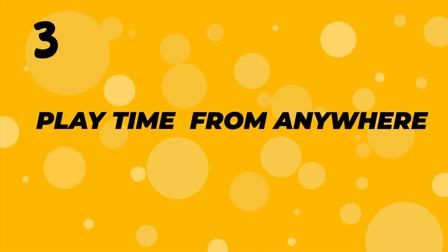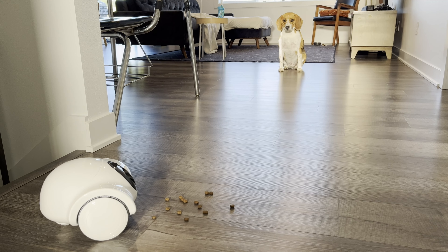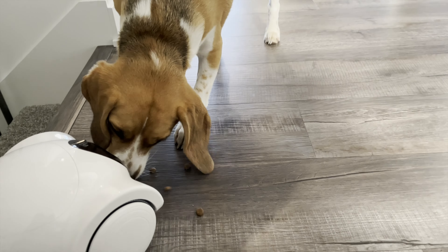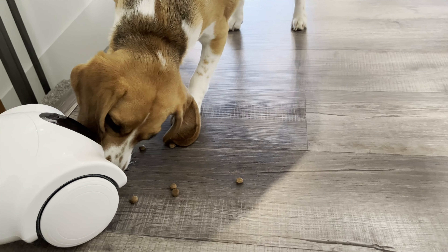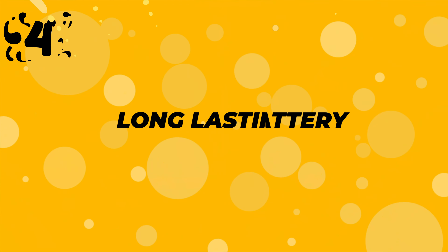Number three: playtime from anywhere. Want to play a game of remote treat tossing while you're at work? You got it. The Ghouly Ghouly Hibbo lets you treat your pet from wherever you are. And did I mention the cat laser feature? Your pet will have a blast and you can watch all the fun unfold.